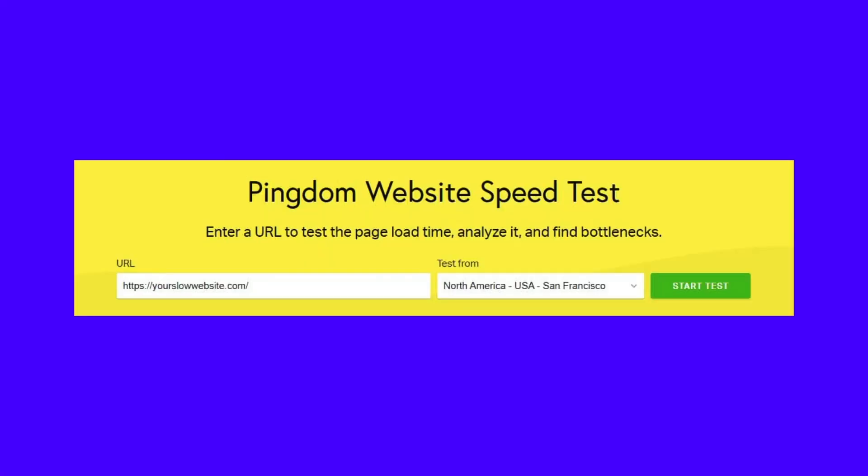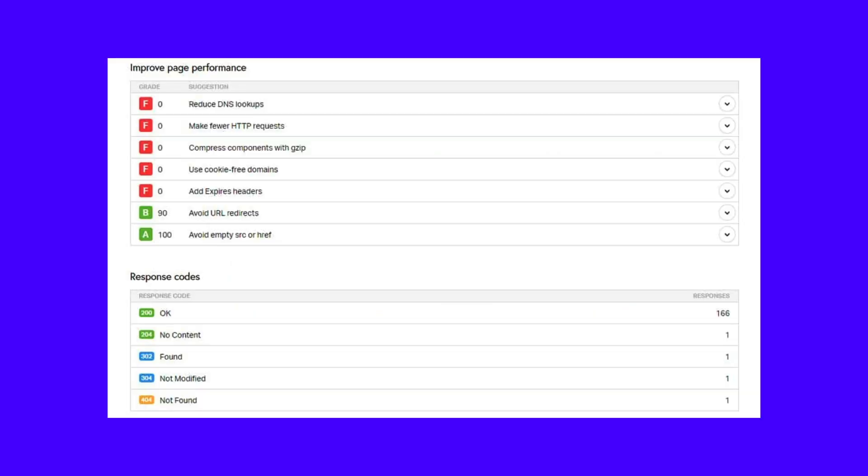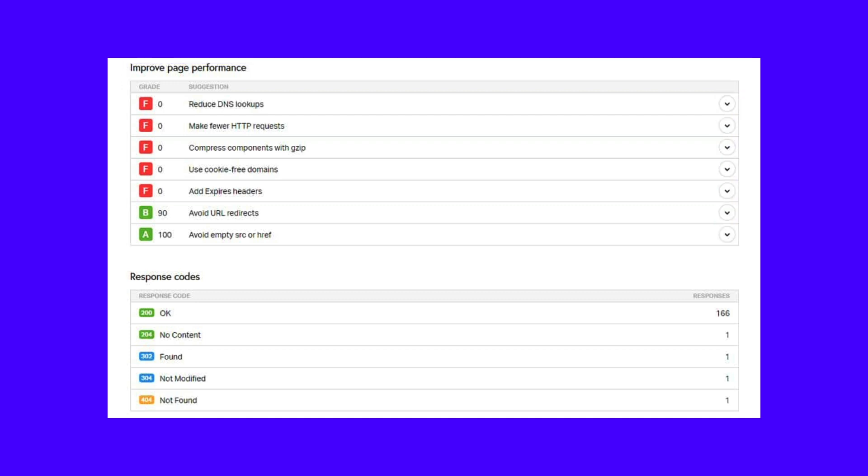Next up is Pingdom Tools, another popular speed testing tool. We'll test the same site's homepage again here. Pingdom Tools uses its own algorithm to test the webpage. The results don't look great for this site here either. Scrolling down further will show you how to improve your site's performance. Expanding each recommendation will give you more details about where and how you can improve. As each speed testing tool has its own performance metrics, you can't directly compare one speed test's results with another. So no matter what you choose, it's best to stick with one.